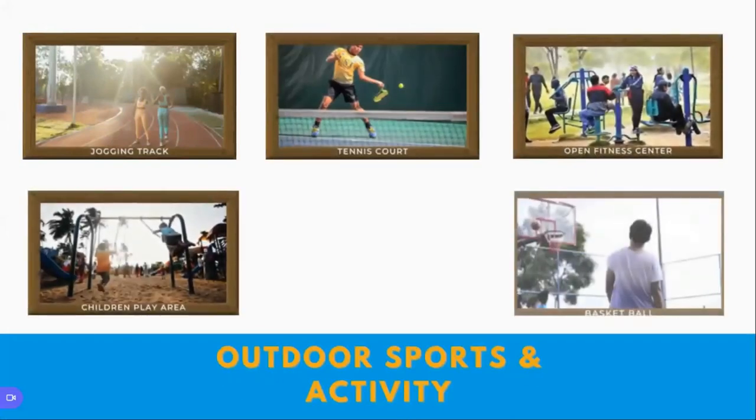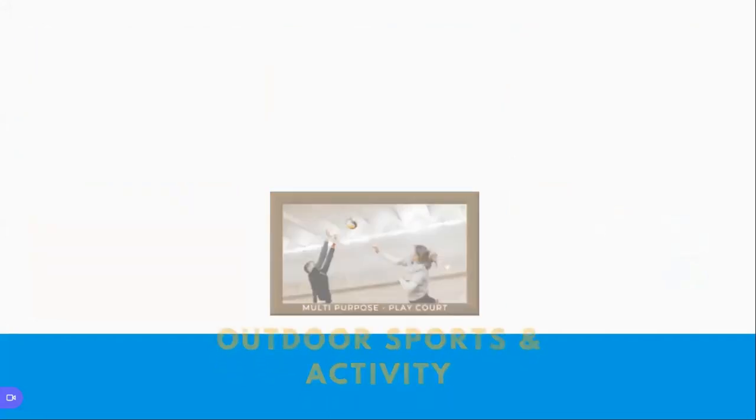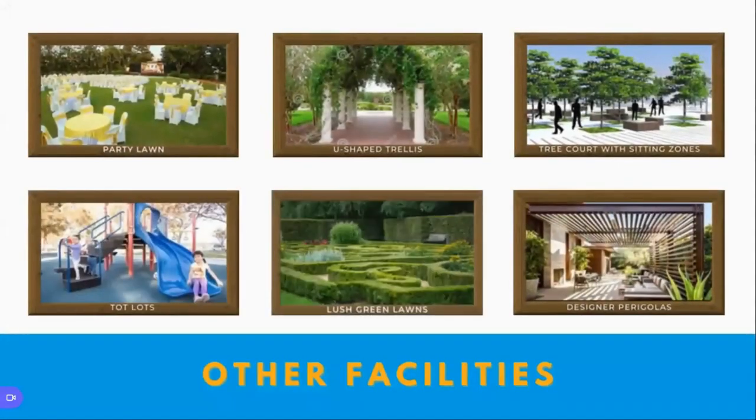Talking about sports activities, you have a jogging track inside the premises, a tennis court, an open fitness center, a children's play area, a multi-purpose play court, and basketball. Other facilities include party lawns for events and functions, a U-shaped relaxation area, a food court with sitting zones, tot lots for children, and green lawns with a design of pergolas.